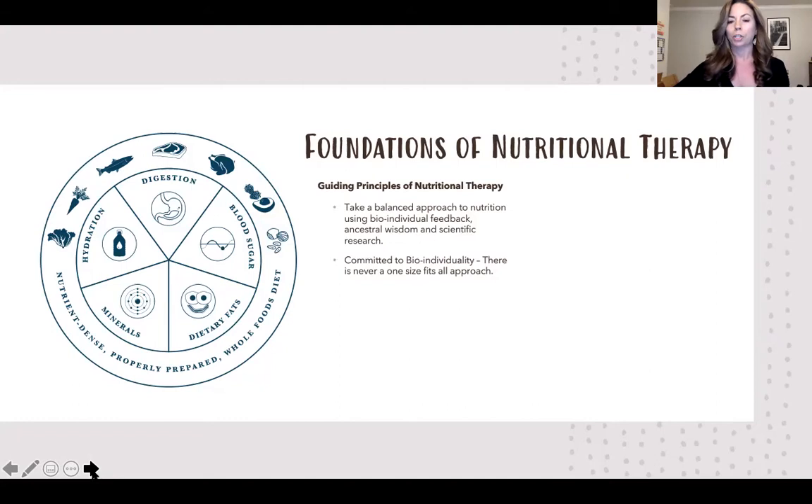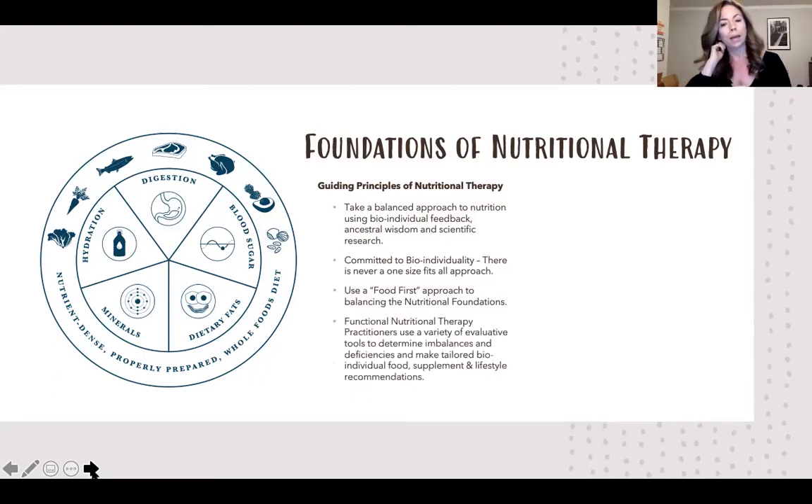We're committed to bio-individuality — no one person is the same, so no one diet works for everyone. We use a food-first approach to balancing the six foundations. We use a variety of evaluative tools to determine where imbalances or deficiencies might be happening in the body, and then tailor food, supplement, and lifestyle recommendations to target those areas.